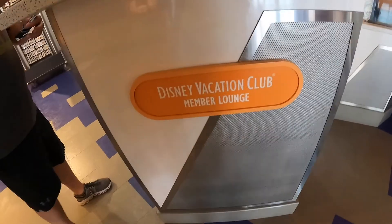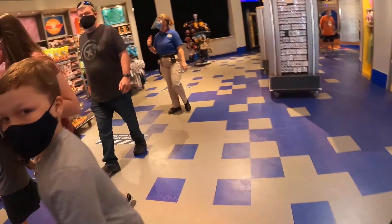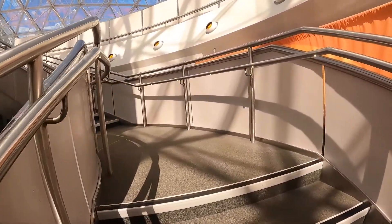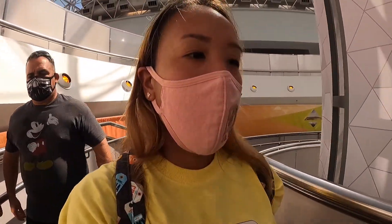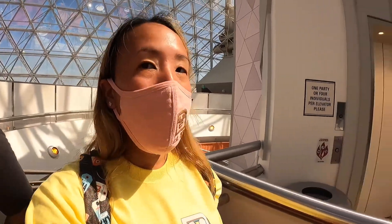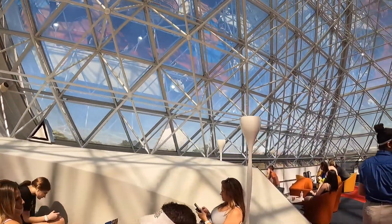If you're a DVC member you get to go to the Disney Vacation Club lounge here, which is next to the Figment ride. So now we're going up into the DVC member lounge here in EPCOT. It's pretty cool — a nice way to get away from the sun and relax. We just have to wait for a cast member to give us a table since everything has changed.